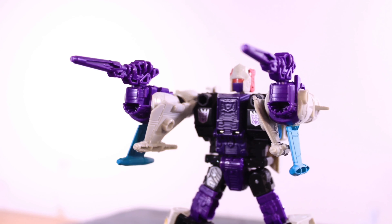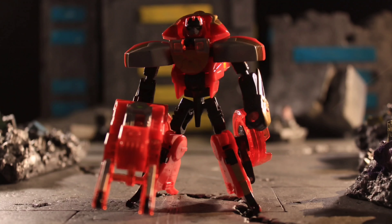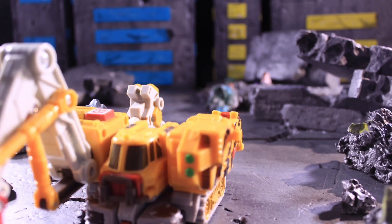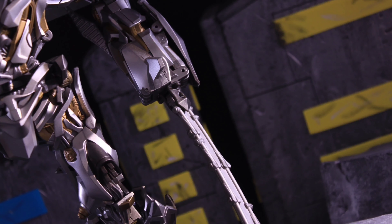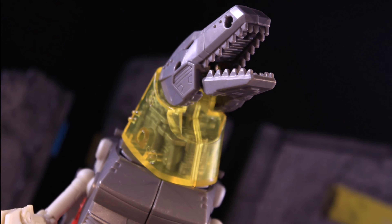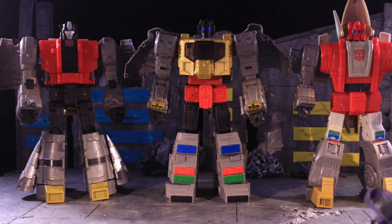That's pretty much it for this video. Let me know down in the comments below what is your top five wants for Titan Class. All my social medias are linked down below, including my email if you guys want to hit me up about business inquiries. Or if you want to commission a diorama from me — I make dioramas for people for their stop motions, photography, or display shelves in your homes — you can hit me up on any of my social media accounts or just email me and we can work out a deal.